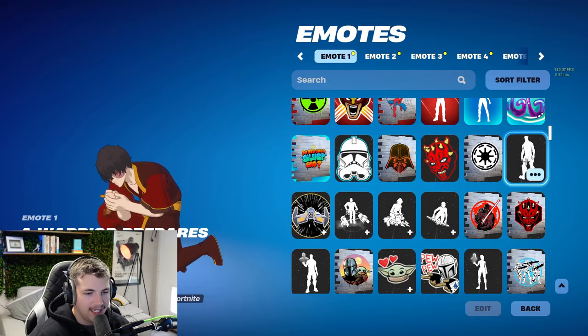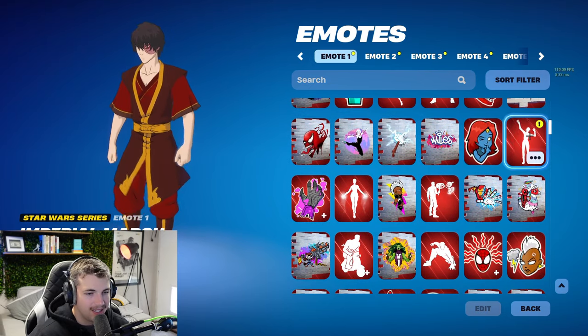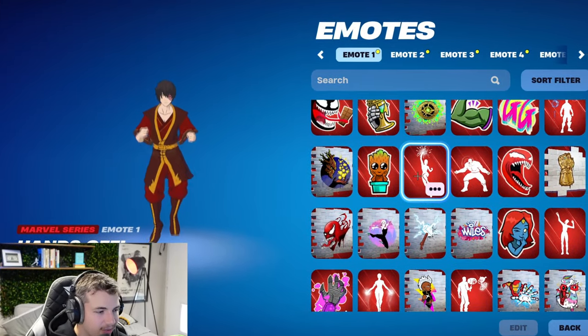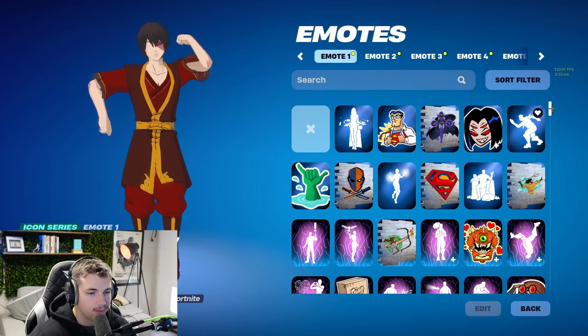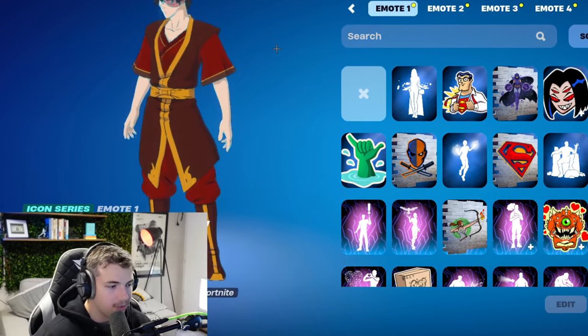There are so many in here. We obviously have all the Star Wars ones — I feel like a lot of people have actually used these in the past. We have the potted Groot dance, which is kind of cool. A lot of these collab items are really clean. The Gaming Legends ones are pretty cool as well, and then the DC ones up the top. But that is pretty much all the emotes.